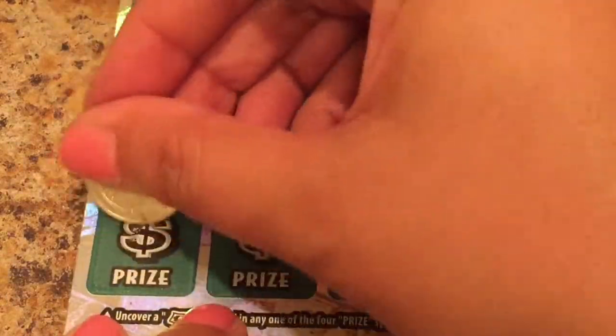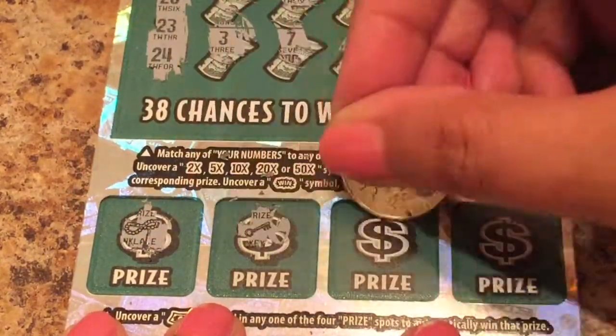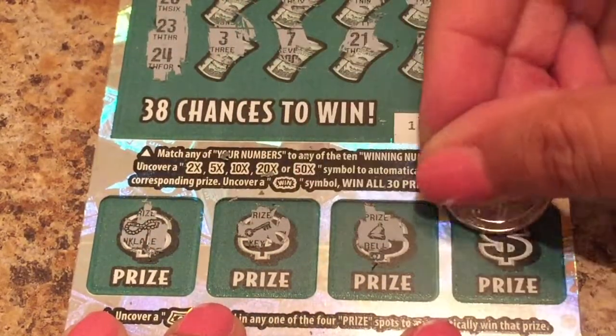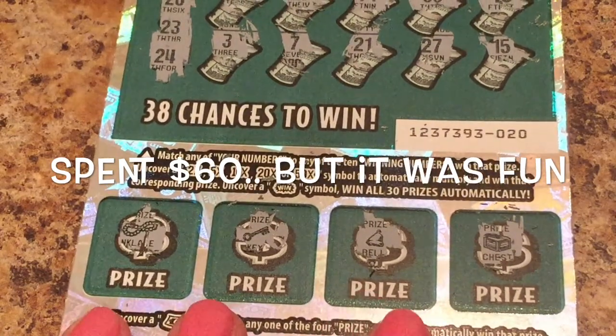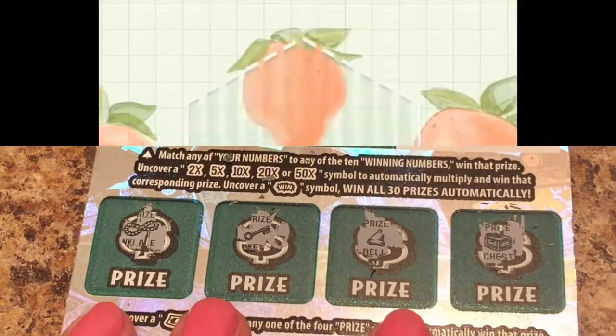Let's get a money symbol down here. Pearl necklace. We have a key. We have a bell. And we have a chest. Alright, that was fun. Thank you guys for watching, I really appreciate the love. Take care now, good luck to you.